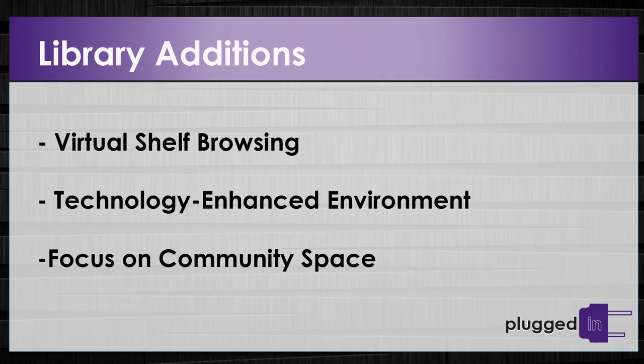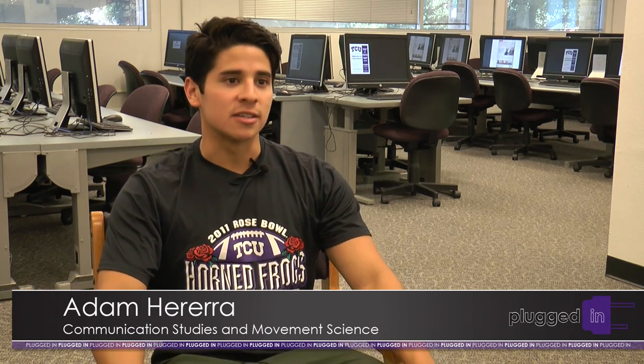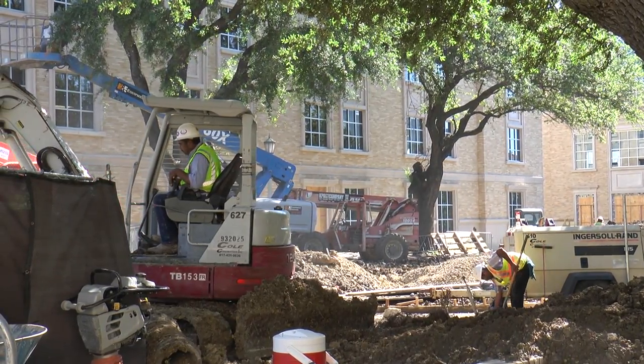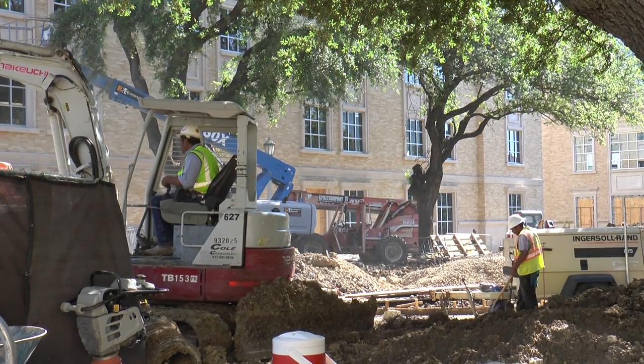As a part of the Academy of Tomorrow movement, the library will have a virtual shelf browsing feature, a technology-enhanced environment, and be focused on community space. TCU has always provided us with the upper-scale learning, so we're very blessed with that. I think it will benefit. Despite the annoyances of construction noise, students are looking forward to the new library.